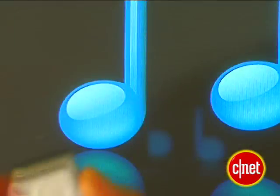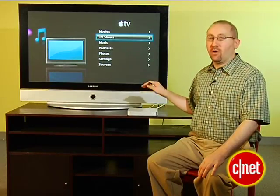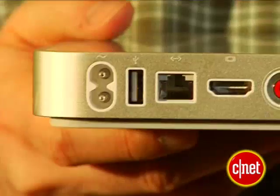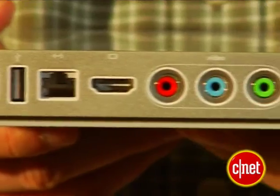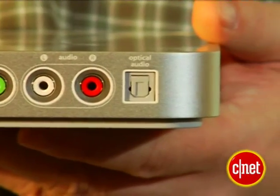It's very compact and very clean-looking, and it has a 40-gigabyte hard drive in it, as well as wireless 802.11n networking and video and audio output, so you can hook it to a big-screen TV or your home stereo system.